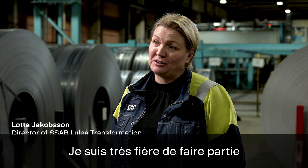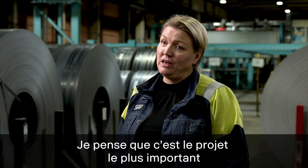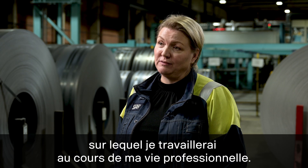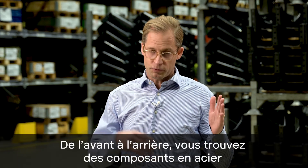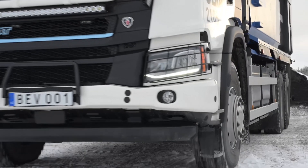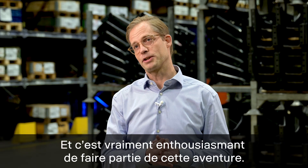I am really proud of being a part of SSAB's transformation project. I think that this is the most important thing that I will ever work with during my working life. Steel literally forms the backbone of the truck. From the front to the end you find components made of steel weighing tons. Now that backbone is about to be sustainably produced. It is truly exciting to be a part of that journey.